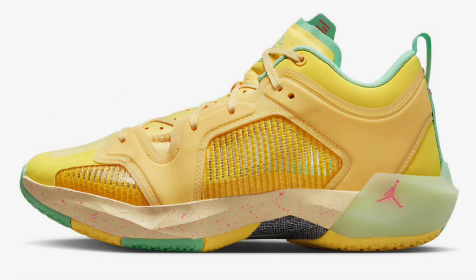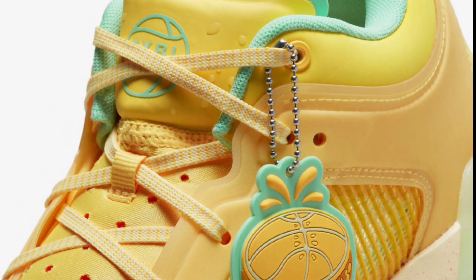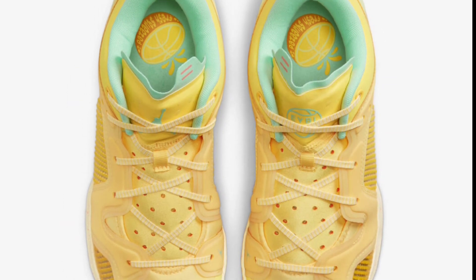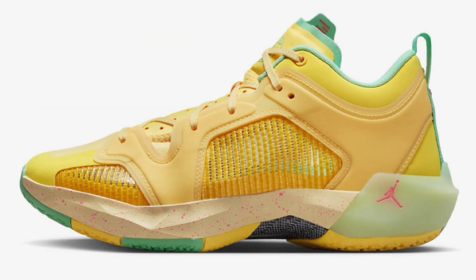Next, the Air Jordan 37 Low EYBL drops in June 2023 for a retail price of $195. Jordan Brand has designed this special edition EYBL colorway, coming in crimson, pulse green, glow laser orange, crimson tint, and lava. Special details include EYBL branding on the left tongue, peach graphic insoles, and a special hang tag. Available in men's sizing only. Do you see yourself grabbing these to hoop in this summer?